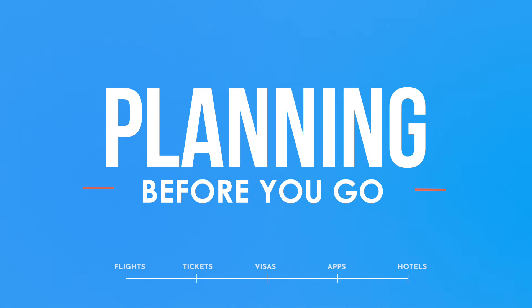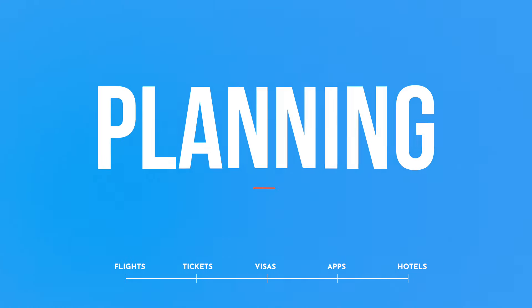We're going to break this video into certain sections. The first part is the planning stage — flights, tickets, visas, apps, where to stay, all that type of stuff.